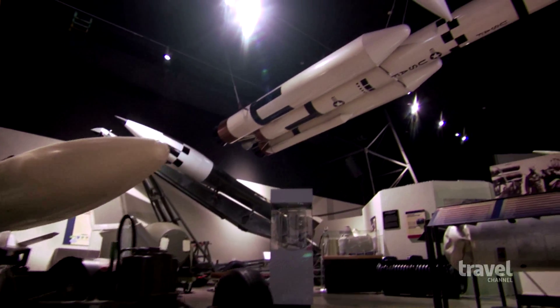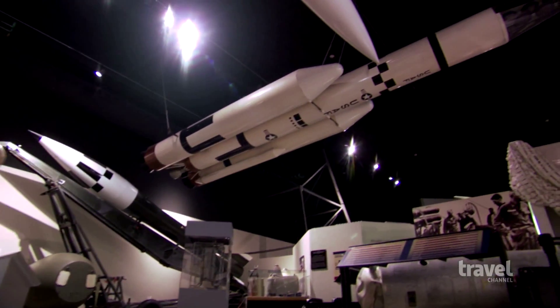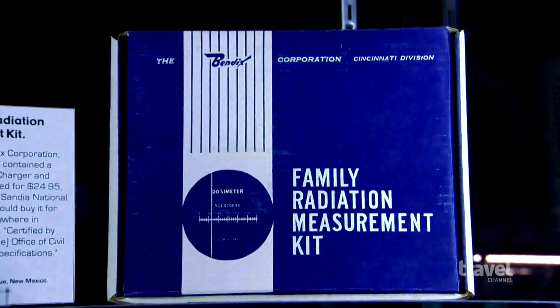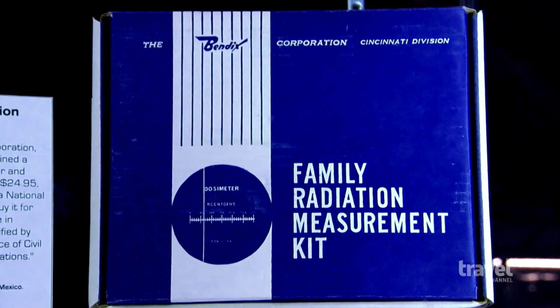Within these walls, visitors can take in the power of nuclear-armed rockets and bombs and contemplate what it was like to live under the apocalyptic threat of the Cold War.